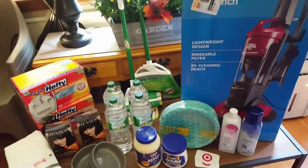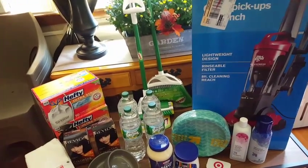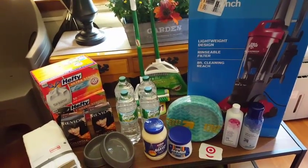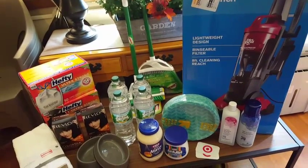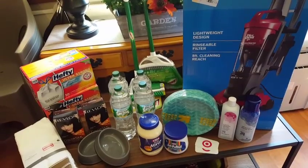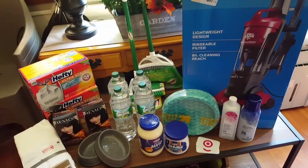This is about half of what I purchased because a lot of it was food and it already got put away into the freezer and the refrigerator. I spent about $101 and I saved over $100 with coupons, cartwheels, and those two discounts.